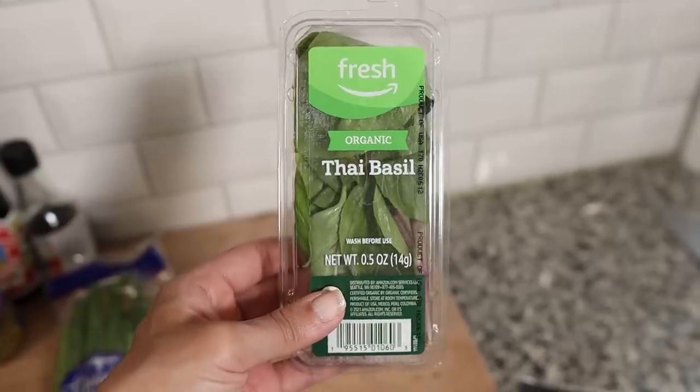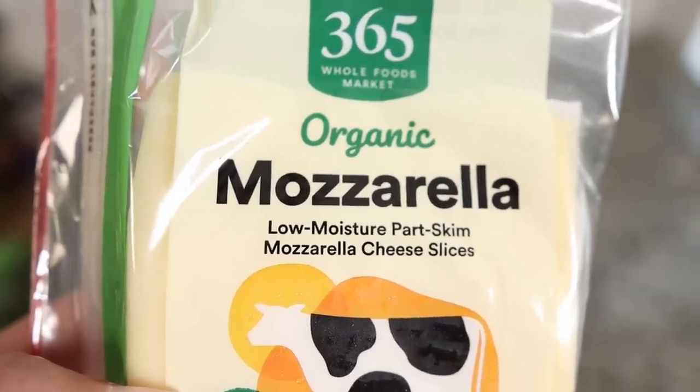You'll also need green onion, Thai basil, and this is where it gets a little weird — sliced mozzarella and sharp cheddar. You don't typically find that in Asian cuisine, but apparently cheese is becoming more popular in Asian food. We can't wait to get started with this recipe, so we're going to try it now.